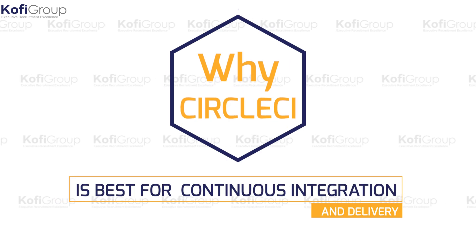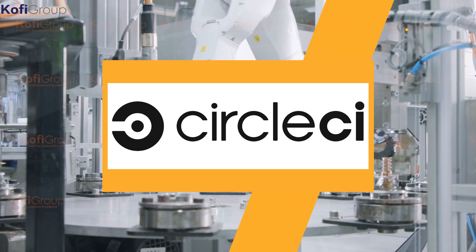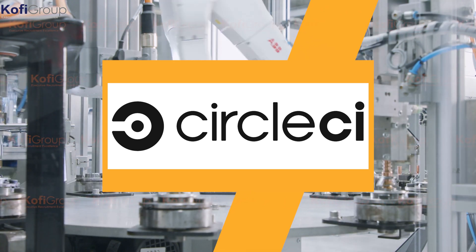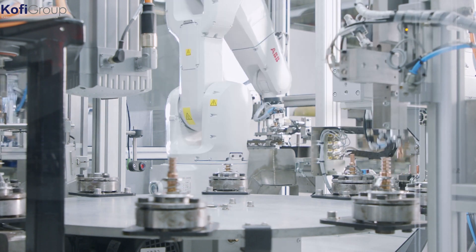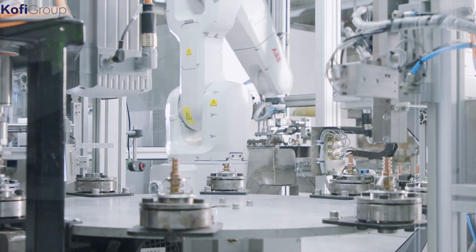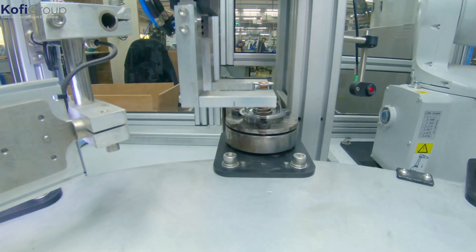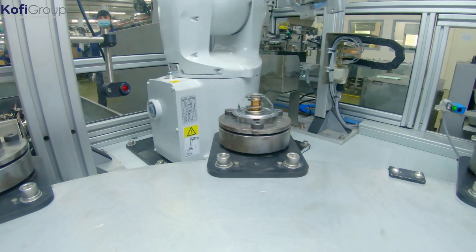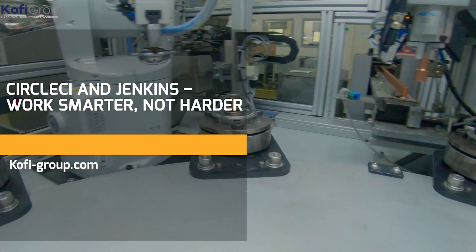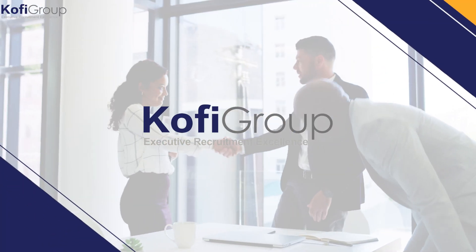Why is CircleCI best for continuous integration and delivery? Say you have a production line making cars in a factory. Which would you prefer: the machine that makes the part well enough to get the job done while requiring little to no maintenance, or the machine that makes a perfect part every time but needs way more tender loving care? This is the exact trade-off between CircleCI and Jenkins. Work smarter, not harder.